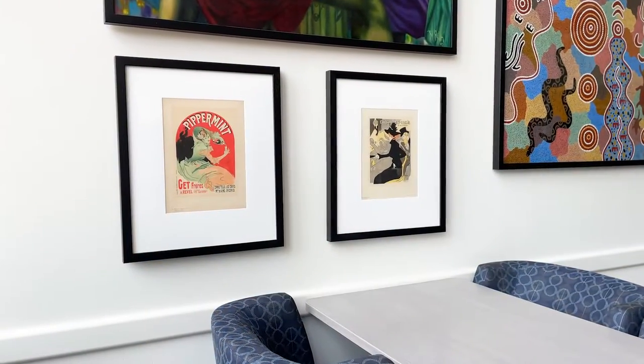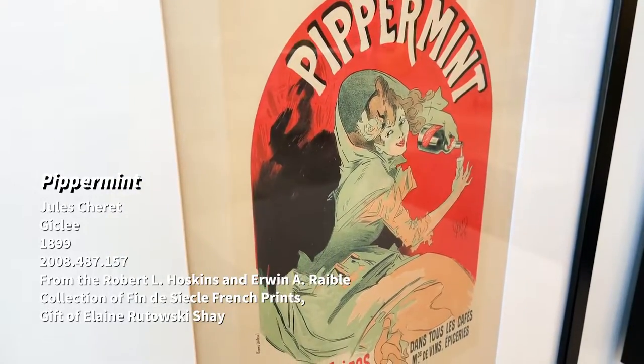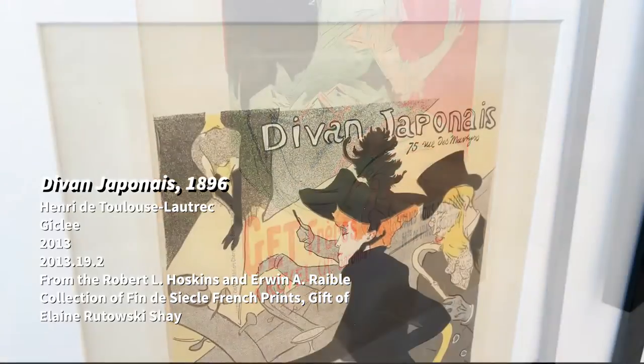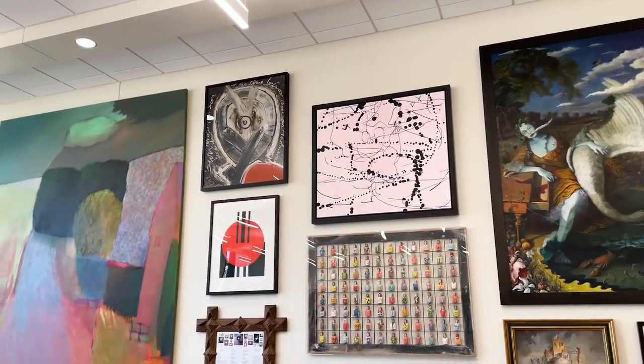These prints are from a collection of over 200 prints and objects from late 19th century France. This collection offers a unique look into Parisian society and culture at the turn of the century. Works of art like these speak to the importance of a broad liberal arts education, emphasized by the performance-based programs in this building.